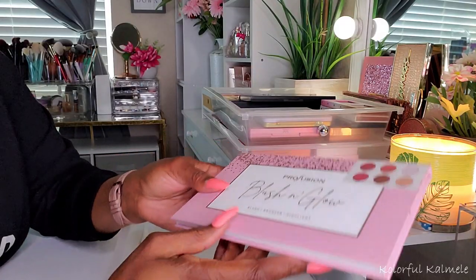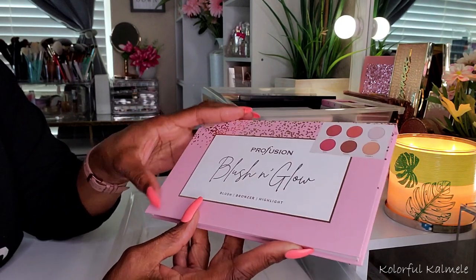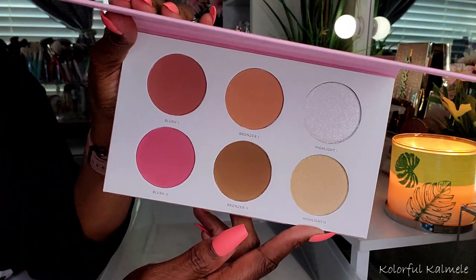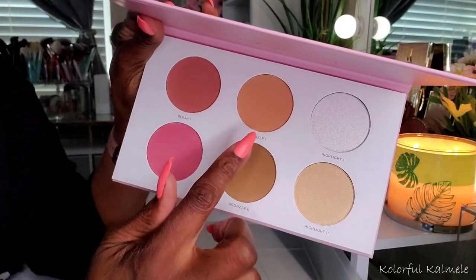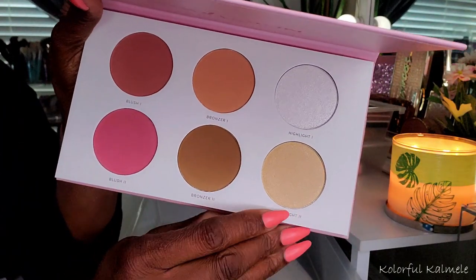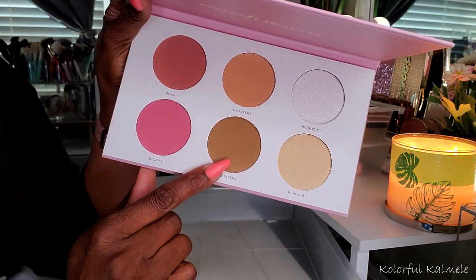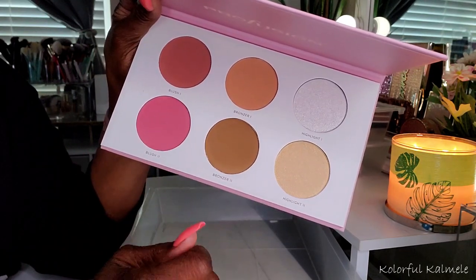This one is fairly new. I picked this up from Profusion not too long ago — it's called the Blush and Glow. I'm surprised I haven't used it yet, quite honestly, because I am very curious about this. Gorgeous blushes in here. I don't think either of the bronzer shades will do anything for me, of course. And then you have these pretty highlighters — a golden highlighter and an icy highlighter. We'll see on this, but the blushes and this highlighter for sure.